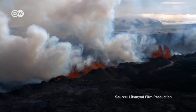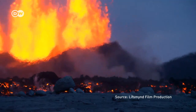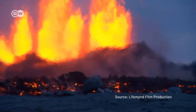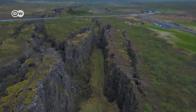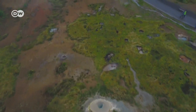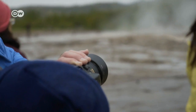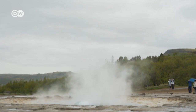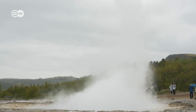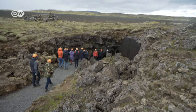Glowing lava and clouds of ash. A volcano erupts in Iceland on average every five years. The North Atlantic island nation straddles the boundary between two continental plates, making it a geological hot spot. A huge bubble of magma close to the Earth's surface heats the groundwater and creates the famous hot springs and geysers. Millions of tourists come to see them every year.